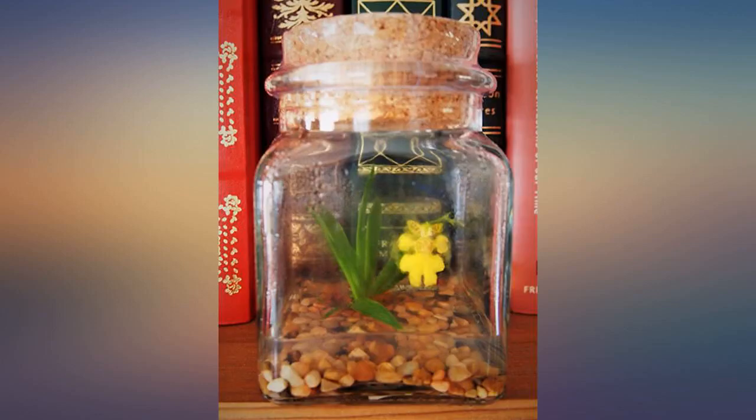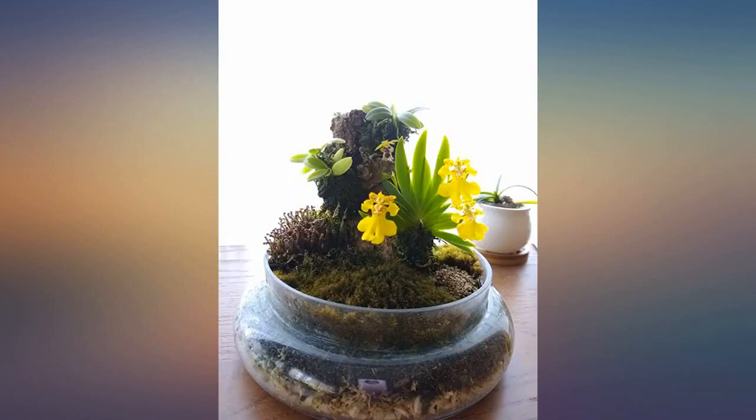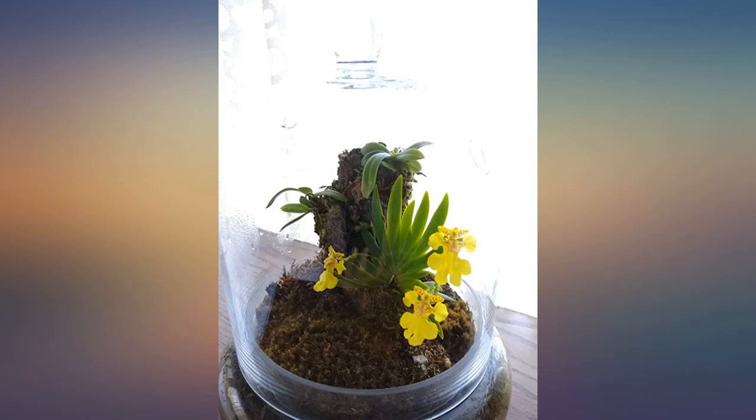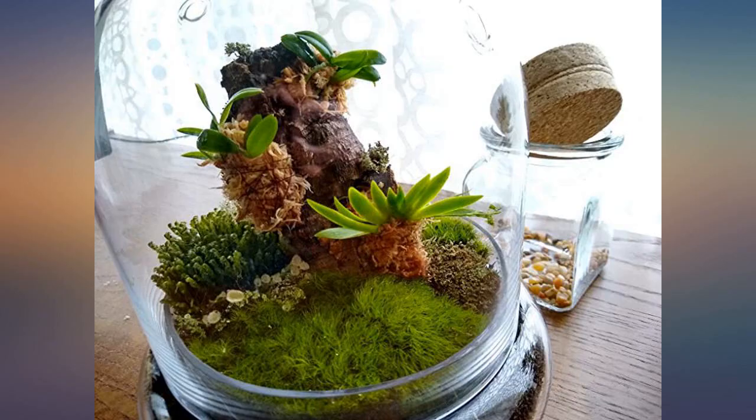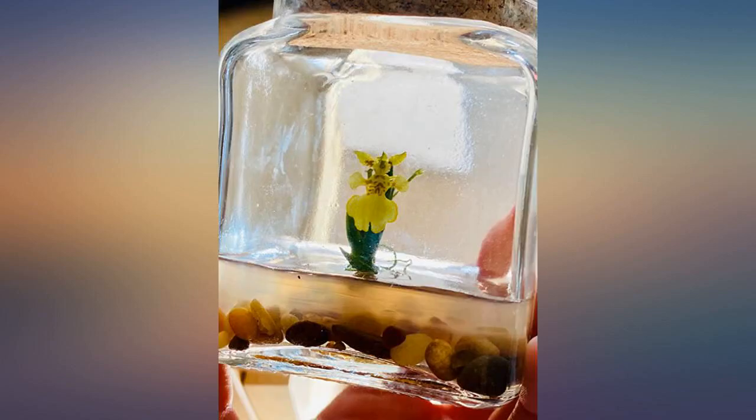I actually bought this as a gift and had it sent to my cousin, and she loves it. It comes in a cute glass bottle with a small orchid plant suspended in a gel medium. The bottle is corked at the top with a plastic piece keeping the cork in place, which serves as a reminder not to open the bottle unless it's time to transplant, since the orchid needs no maintenance.